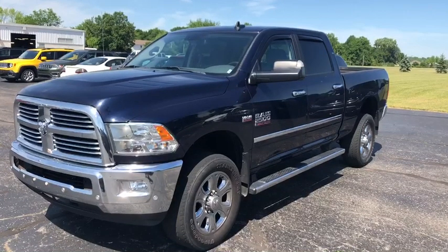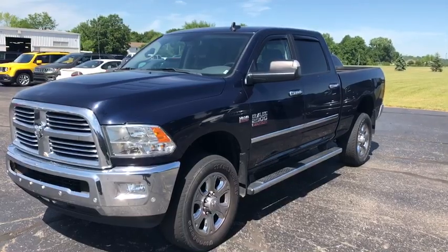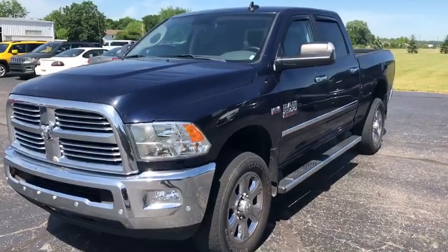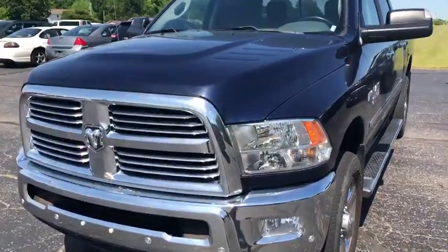Welcome back to Terry Hendricks Chrysler in Archibald, Ohio, standing out in front of the 2017 Ram 2500 SLT we just took in. It hasn't made its way through detail yet, but did want to show you guys the cosmetic condition of this, because it is in pretty phenomenal shape.